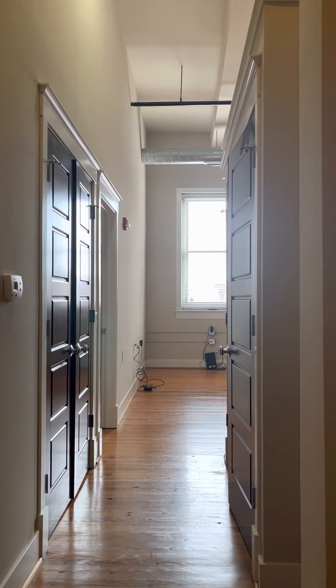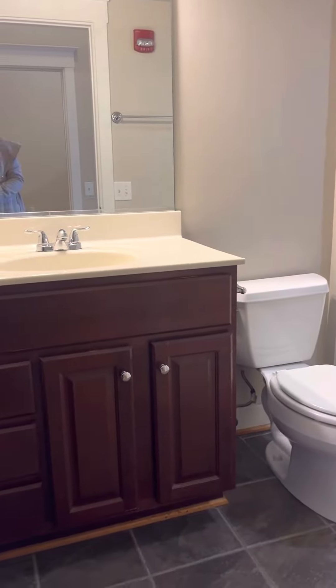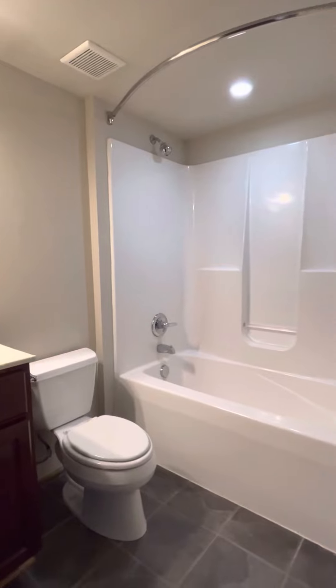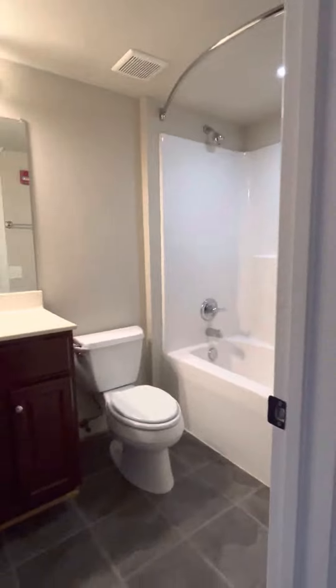So we are in the entryway right when you walk in. To the left there is the first bathroom — just a full bathroom. There are drawers and cabinets and vanity. You will see the tub is quite deep and tall as well, so the bathroom is pretty spacious.